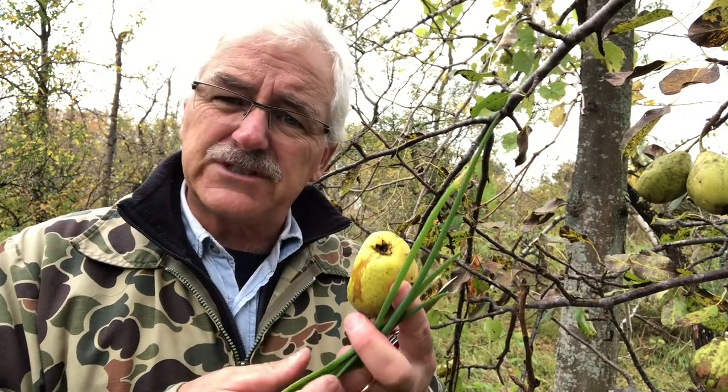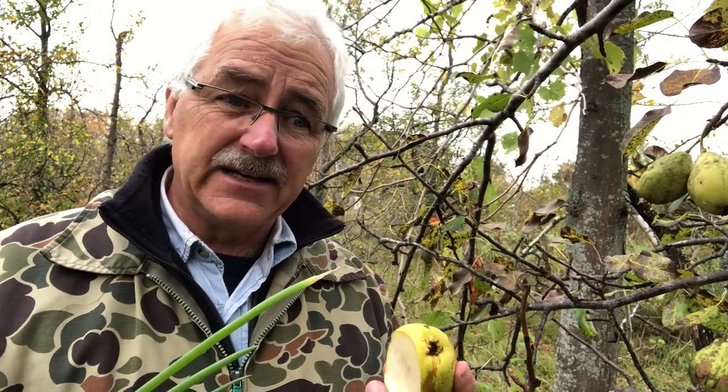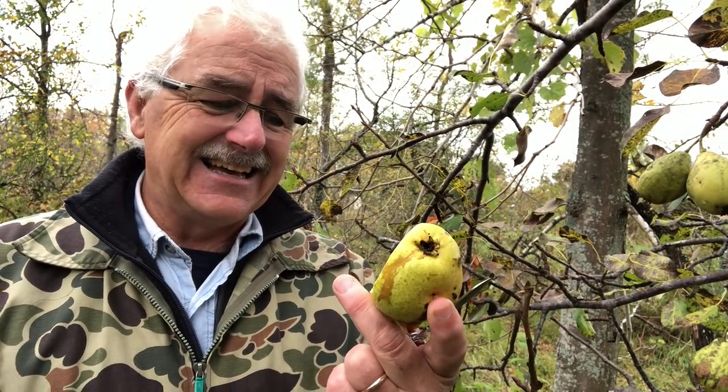You're telling me tree roots and vegetable roots can pick it up and actually deposit it inside? I'm really disturbed by this.